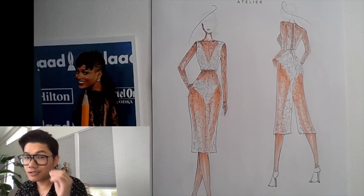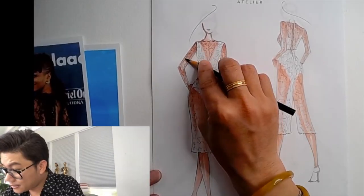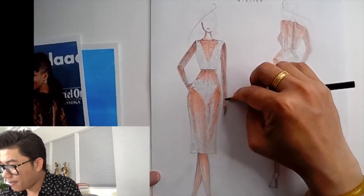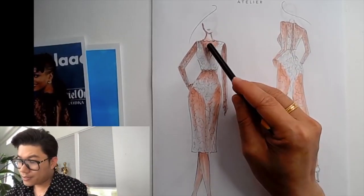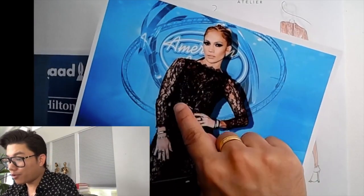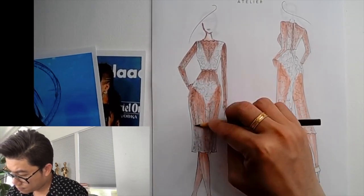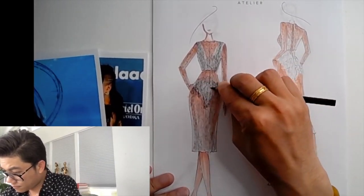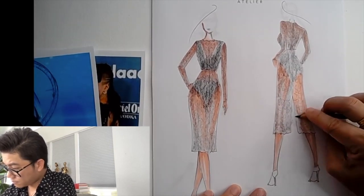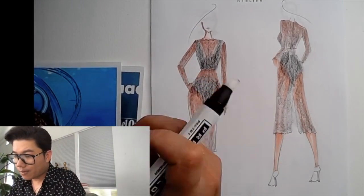Lace is embroidered on black mesh, so there's this one layer. I'm going to go in with a black pencil to create that black mesh texture. At the sleeve it's very light — just gently, like an overlay of black lace. At the body where you see the skin, I'll do it light, but where you see the white I'm going to do it darker. The white part is where we re-embroidered the lace pattern more, so you see how it's darker. I'm going to go in with a clear blender to blend out that black pencil.